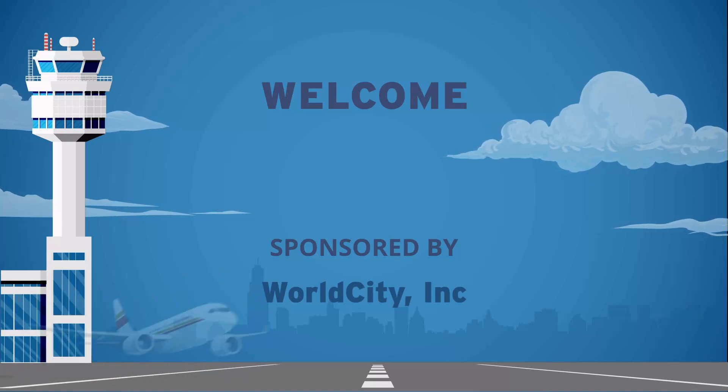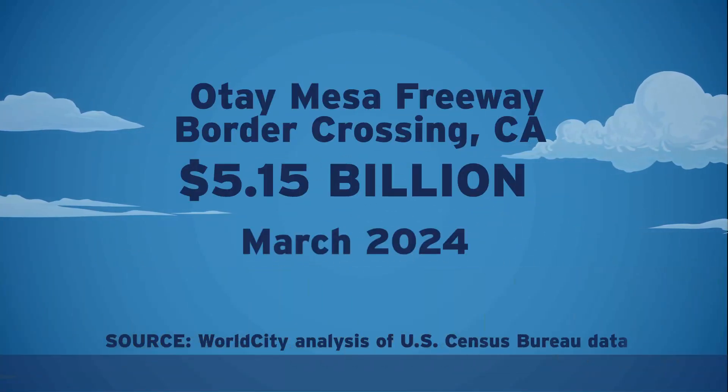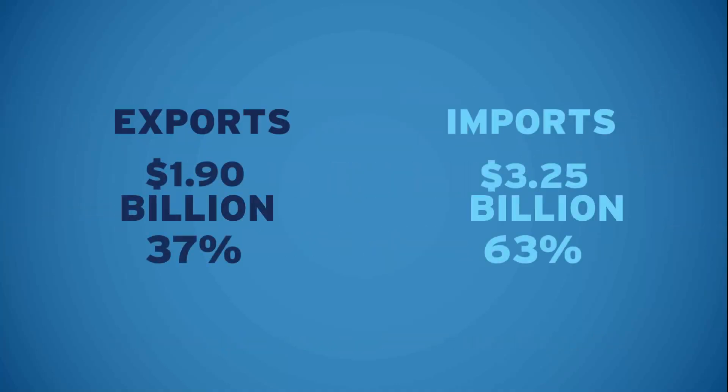Here are your port's monthly trade totals, according to the most recent U.S. Census Bureau data, as analyzed by WorldCity. Here's a breakdown by total exports and total imports.